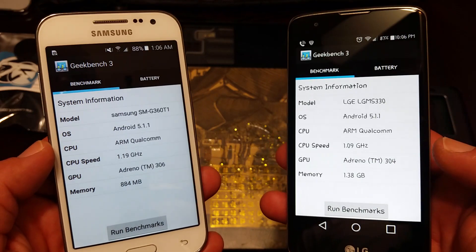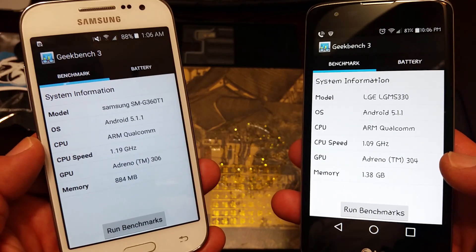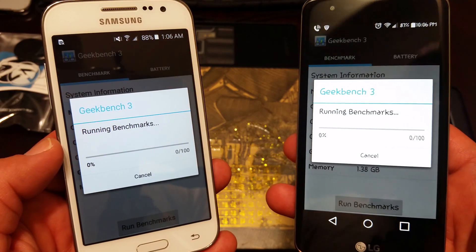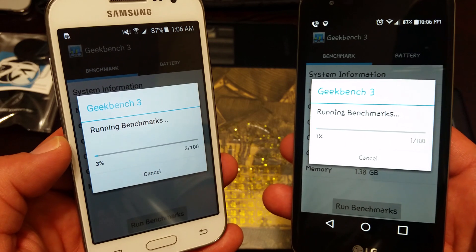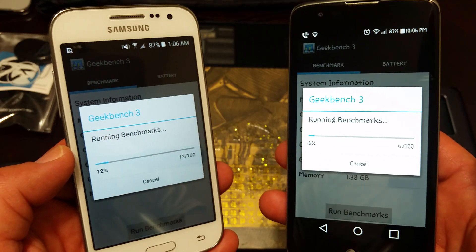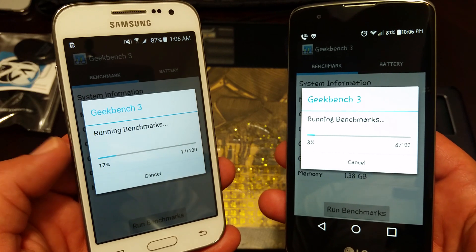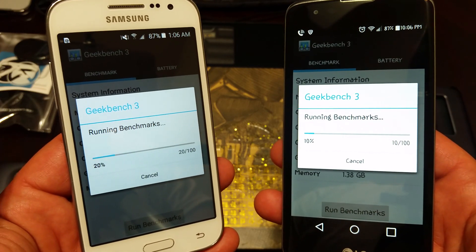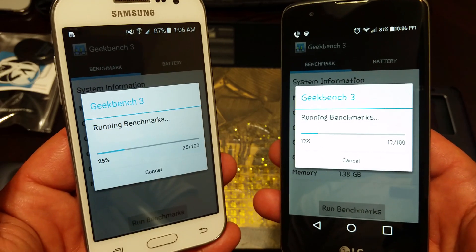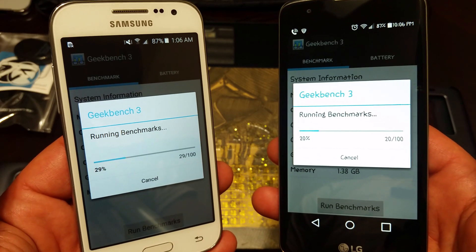We're going to go ahead and run these benchmark tests and just kind of see the numbers we get. Let's go ahead and run both of these. I haven't run this test before so I'm kind of curious myself on the benchmark scores — a lot of people do like to compare different devices and their scores.